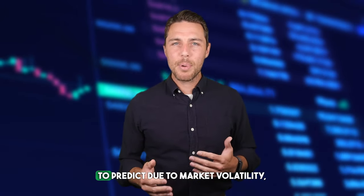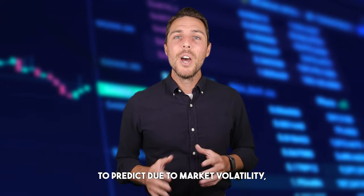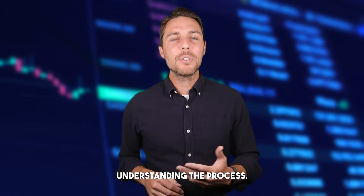While specific price points are difficult to predict due to market volatility, we'll provide a clear framework for understanding the process. Remember, successful execution requires ongoing market monitoring.